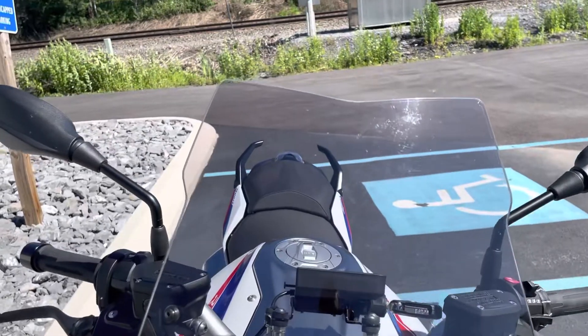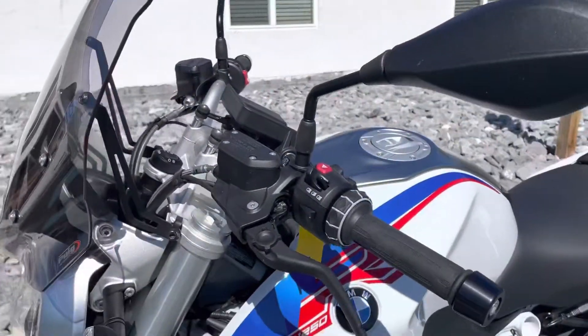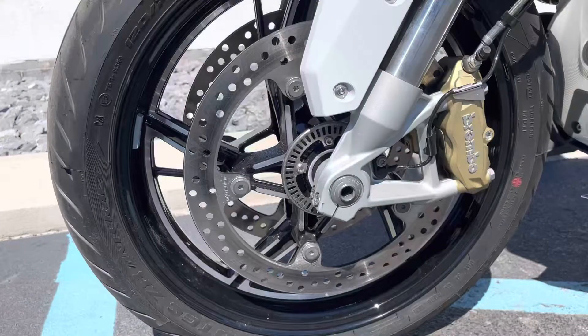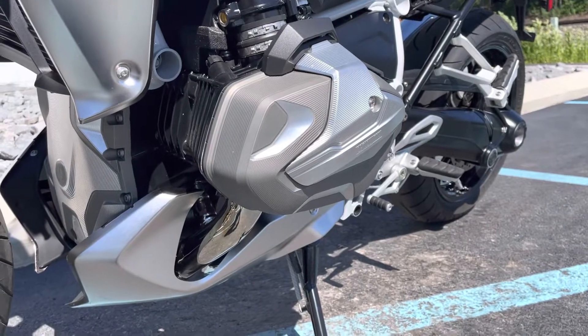We've added a light smoke push windscreen to this R, so that goes with this unit. A very attractive build. We've got the Option 719 Sport wheels, as well as the Option 719 Fillet Pack Storm.